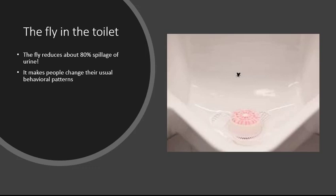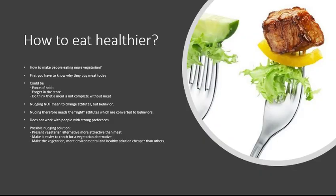As a thought to consider: what psychological process makes this urinal fly nudge work — what makes a man want to aim at the fly? That's more complicated to answer than I can cover in this lecture.